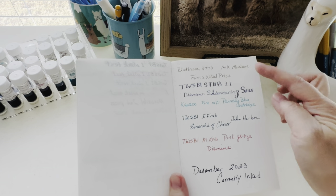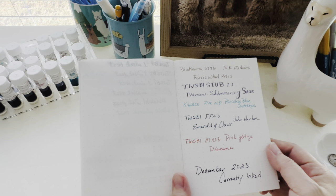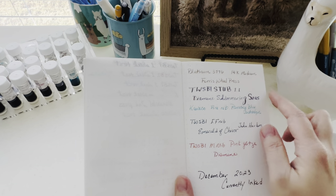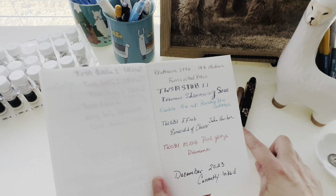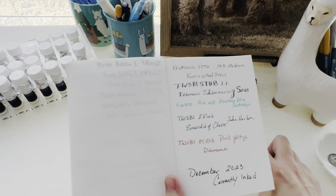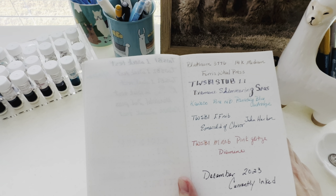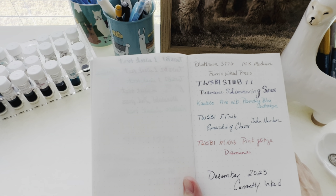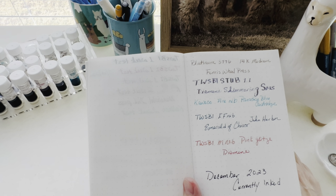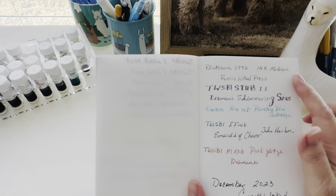I have five of these inked at this time. The newest one that I inked up is the Platinum 3776 with Ferris Wheel Press ink. Honestly, I don't remember the name of the ink — I need to go back and look. It was a pinkish one, but I need to find the name. I don't think it was April Showers. So that's the newest one.